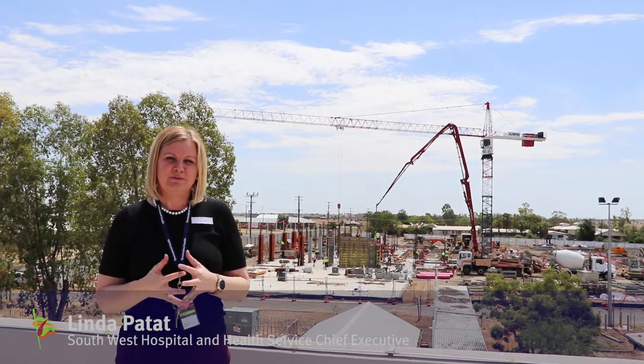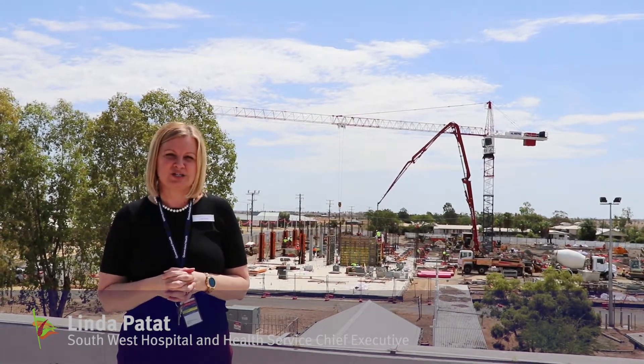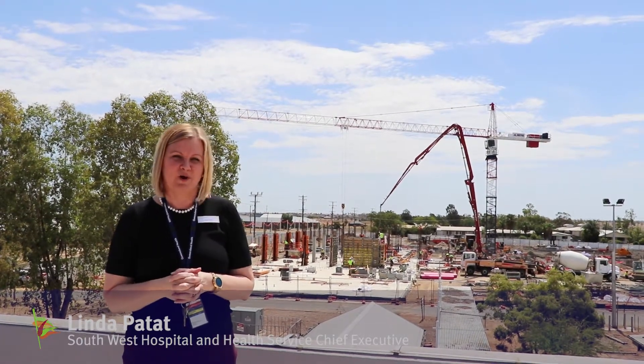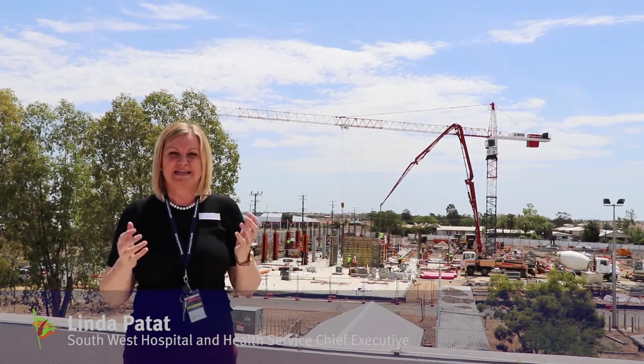To celebrate the arrival of the crane, we've invited all of our local schools to get involved in a Name the Crane competition. The winner gets an iPad, kindly donated by Wattpack. I really look forward to the names that our kids submit and to selecting the winner.